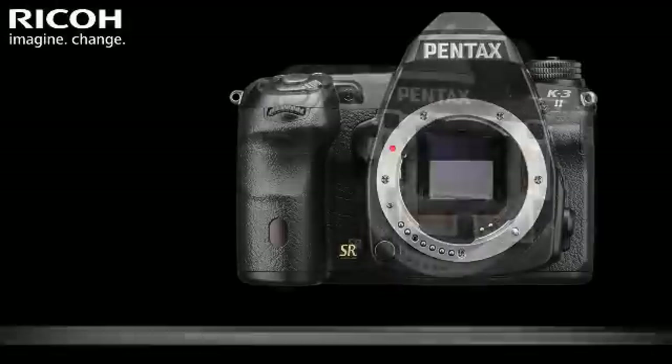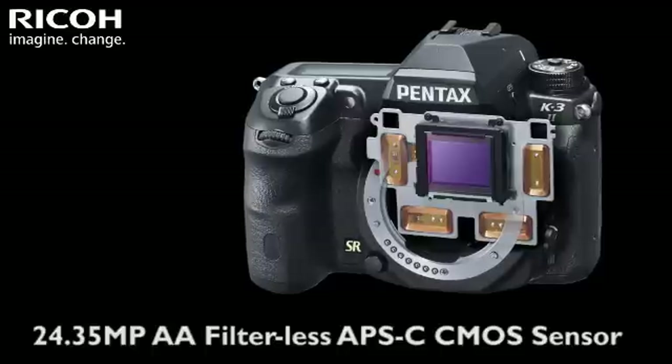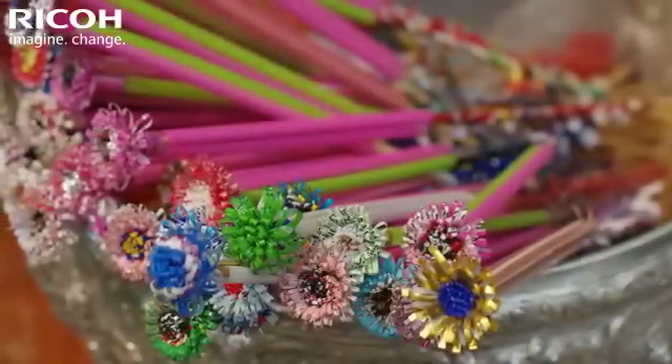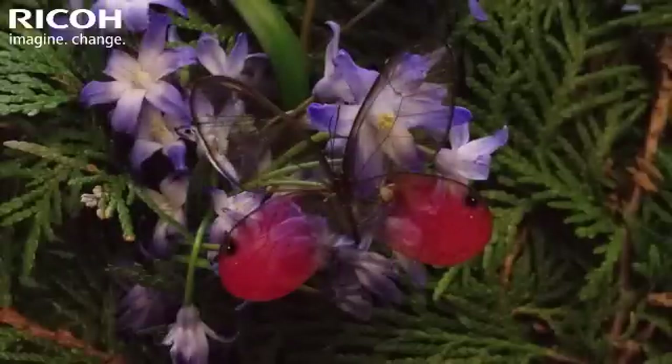It features an impressive 24.35 effective megapixel AA filterless APS-C CMOS sensor, along with a high-performance 27-point AF system and 8.3 frames per second of continuous shooting.